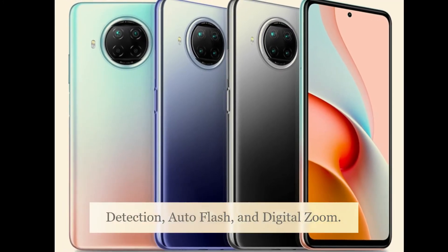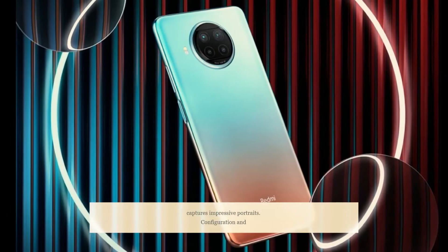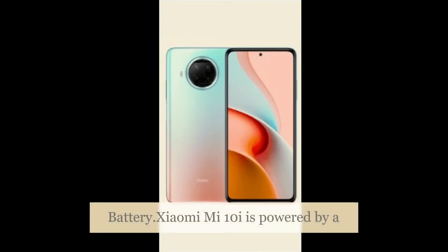The front camera features a 16MP main sensor that captures impressive portraits.